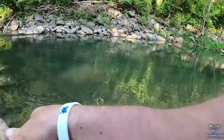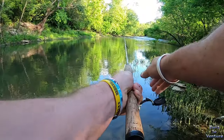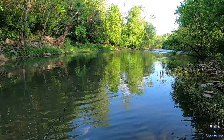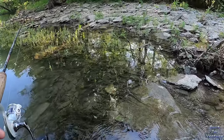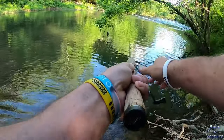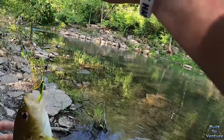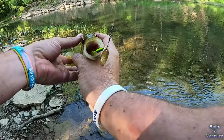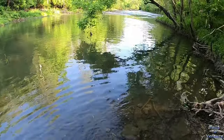Oh, pulled it right here at the end — he swallowed it. Dang, buddy. Beautiful red eye, big eyes, fat tummy — he absolutely swallowed that guy. There we go, that wasn't bad. Good job, buddy. Beautiful fish, absolutely beautiful fish. See if we can get another one out of this little hole.